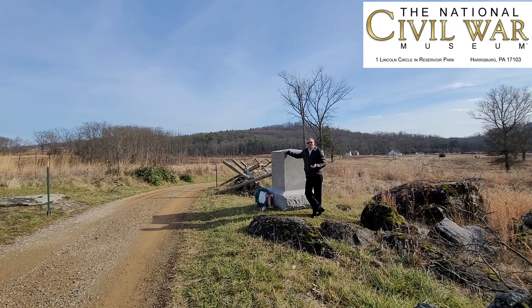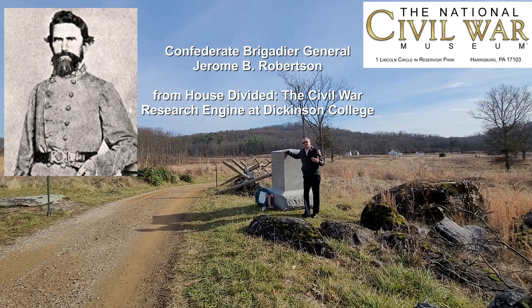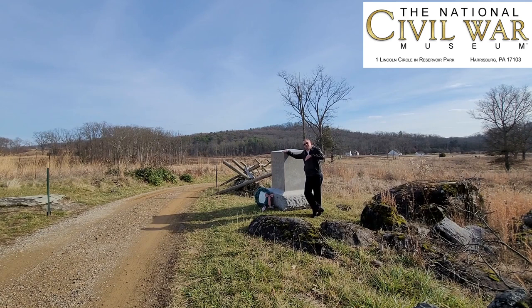We have a letter from Jerome Robertson, the commanding officer of the Texas Brigade at the Battle of Gettysburg. That letter dates to 1876 and it's to John Batchelder, our government historian. He says that he was riding with Hood until they got to a location where a lane was encased in two stone walls, and then he became separated from General Hood.